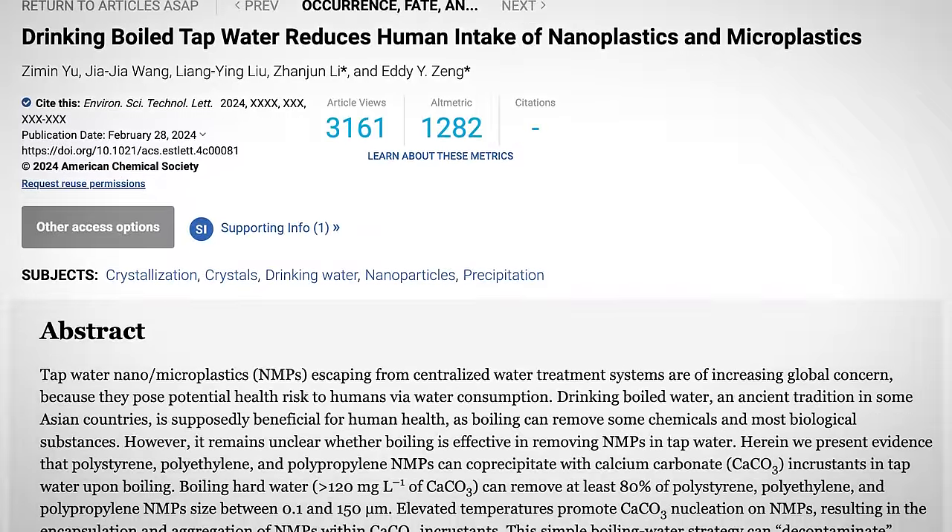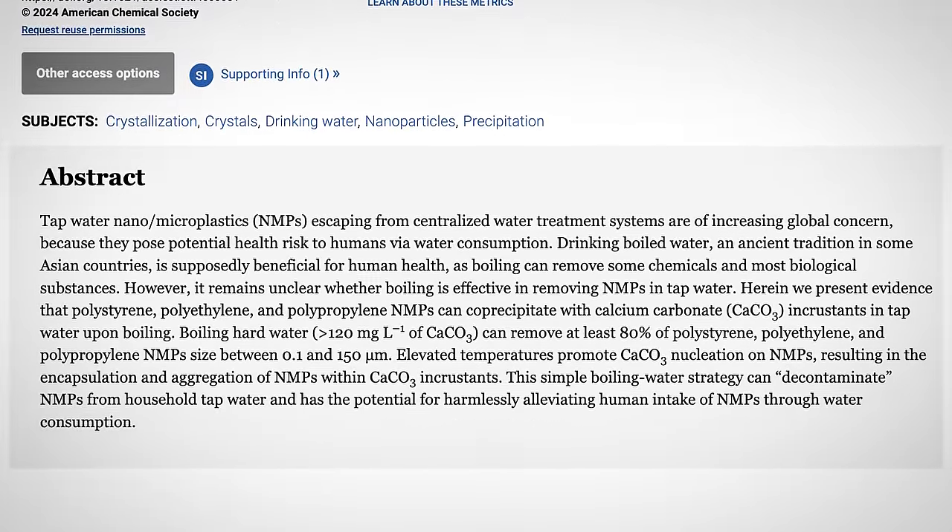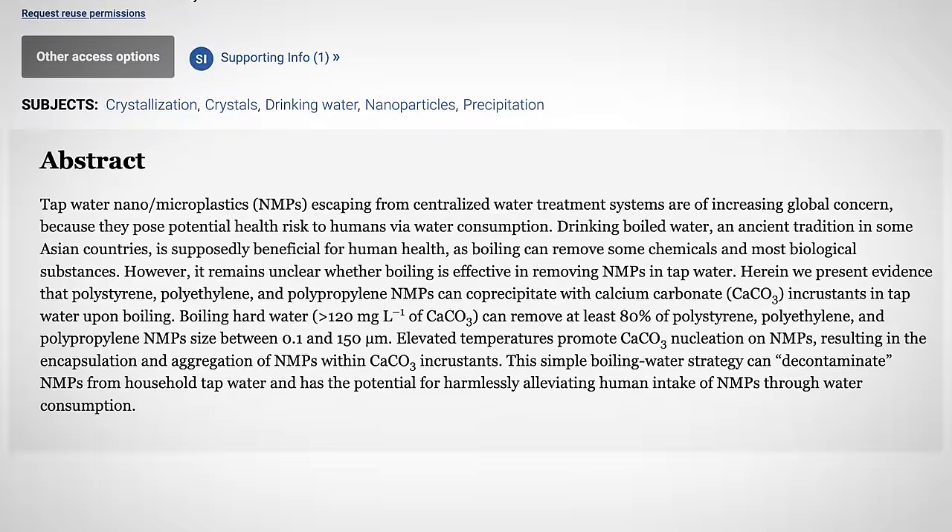Fortunately, there is one easy way to remove microplastics from your water. A 2024 study showed that boiling water is able to remove at least 80% of nano and microplastics. So when you're at home, just boil the water.